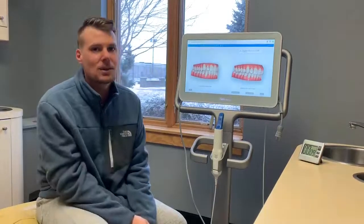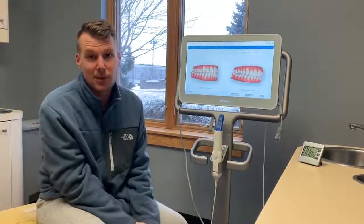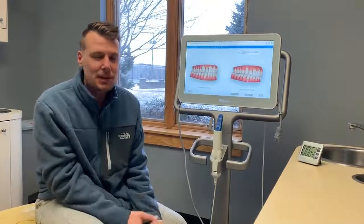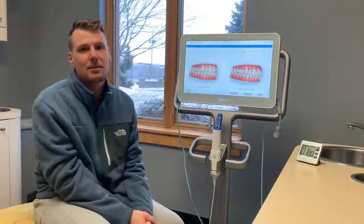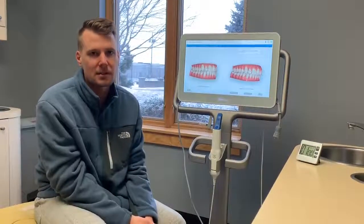Another great thing about doing the Invisalign consult with us is that one of our great assistants, Brenna, is currently going through it. So you can ask her all those personal questions about what her experience is like and what you can expect for yourself, because we really like to take care of our Invisalign patients.